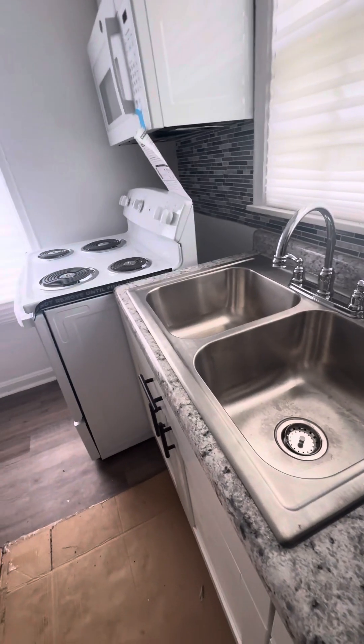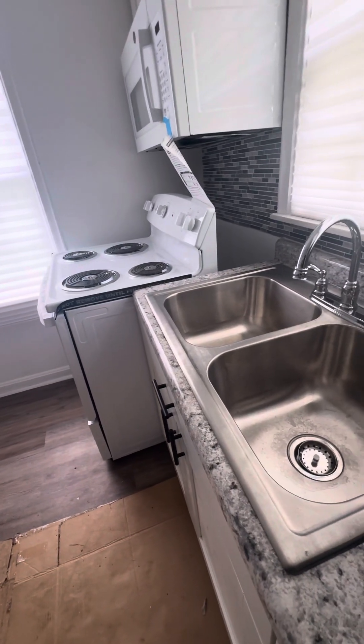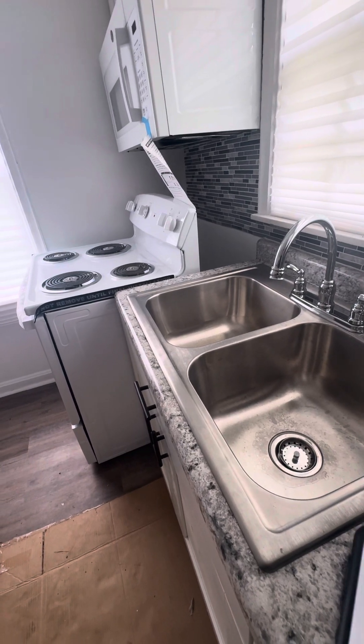This is three beds, one bath, built in 1941, 1,232 square feet — puts it at $77 a square foot. They were under contract for 17 days, which tells me there may not have been inspections, though it's possible there were. Let's see what we can find down here.